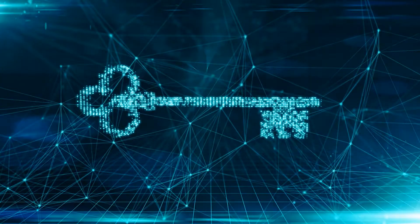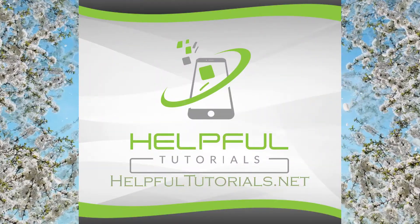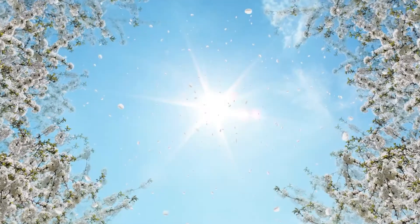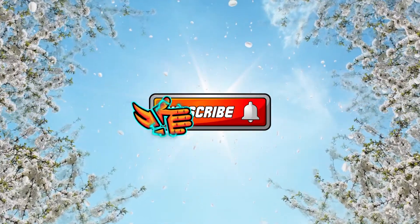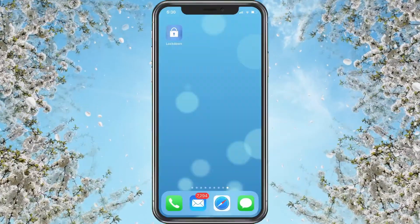Welcome everybody, I'm Kevin from helpful tutorials.net. If you're new and you like iPhone tips, tricks, and tutorials, do me a favor — smack that subscribe button and don't forget to ring the bell.